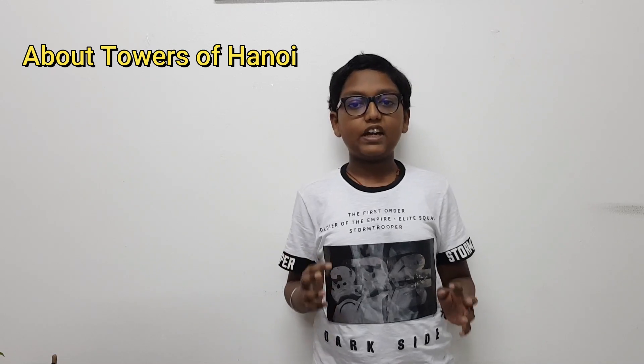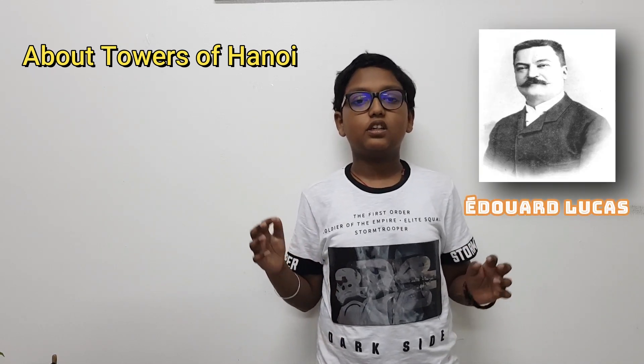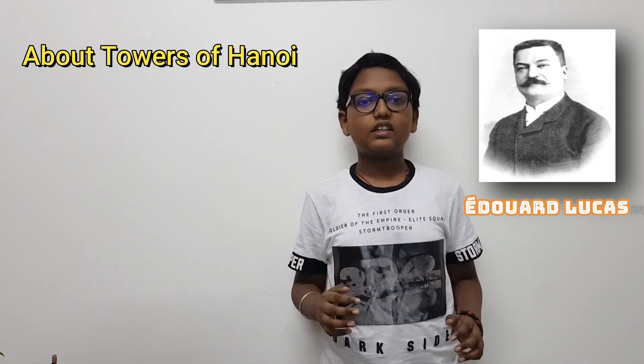What is the Tower of Hanoi? The Tower of Hanoi, also called the Lucas Tower, was invented by a French mathematician, Edouard Lucas, in the 19th century.